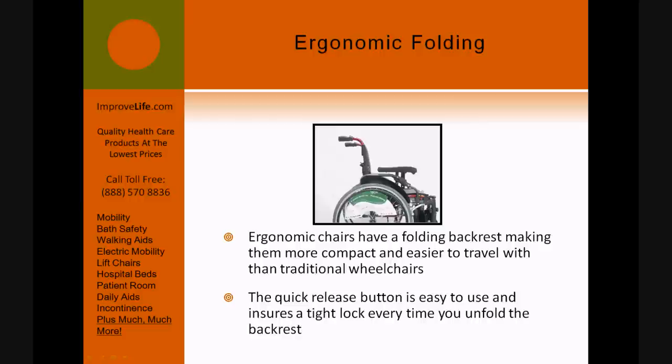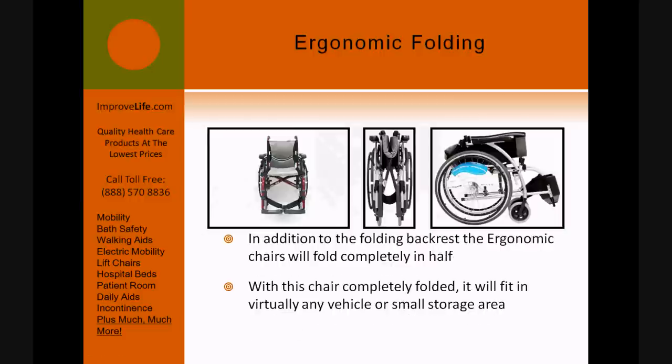The quick-release button is easy to use and ensures a tight lock every time you unfold the backrest. In addition to the folding backrest, the ergonomic chairs will fold completely in half. With the chair completely folded, it will fit in virtually any vehicle or small storage area.